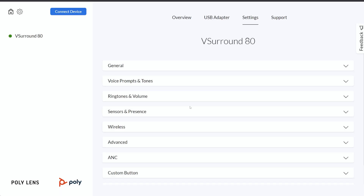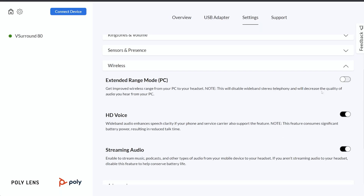In the wireless dropdown section, you have three important features you can adjust: extended wireless range, HD voice that you can turn on or off, and streaming music mode. Each of these features will consume more battery life, but I definitely prefer HD voice and streaming music mode for better speaker and microphone performance.